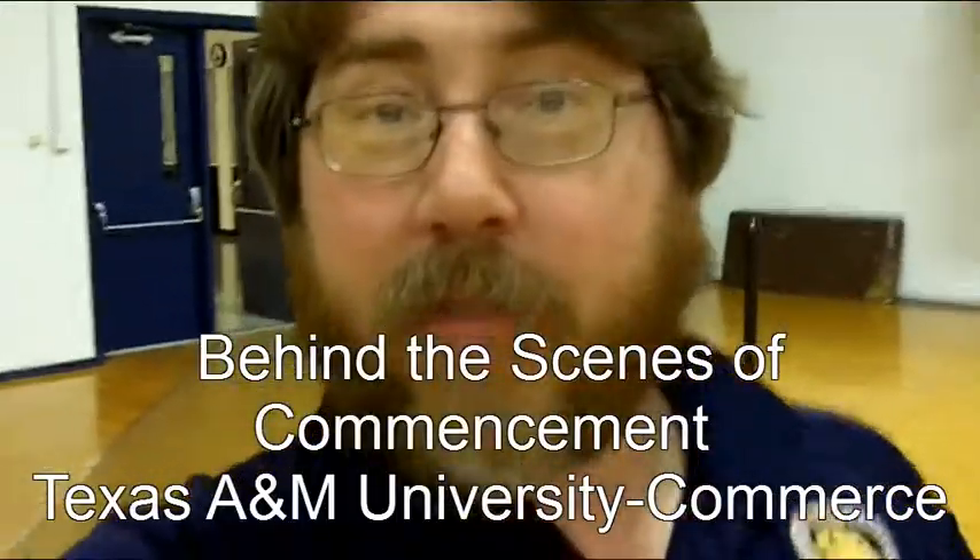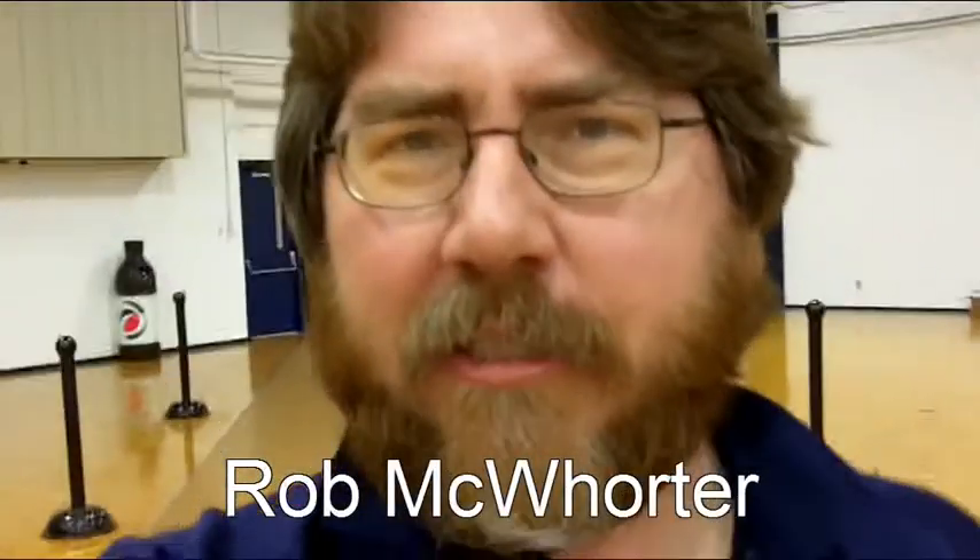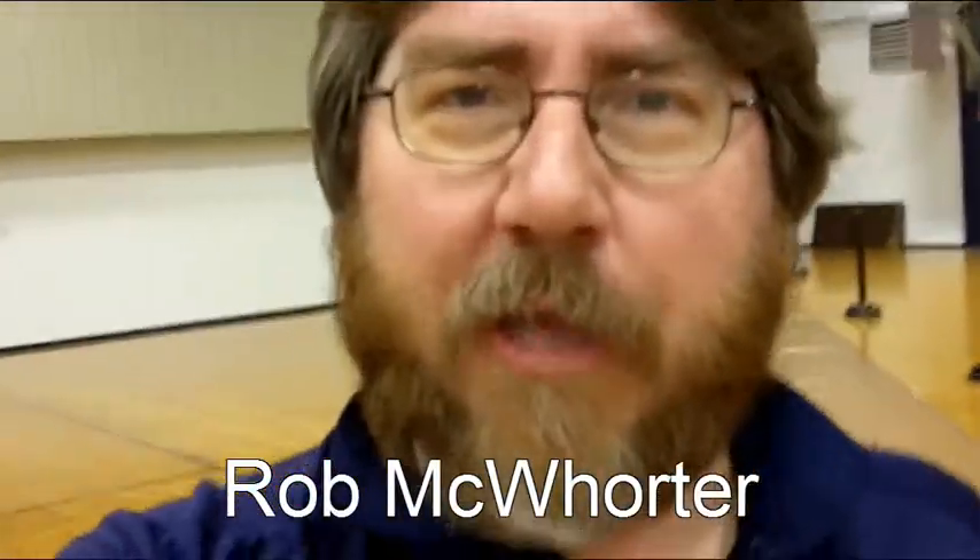Hey, how you doing? This is Rob. We've been setting up for commencement for December 2012, and we're in the Texas A&M University Commerce Fieldhouse. I thought I'd give you a backstage tour of some of the audio-visual stuff that we do for commencement.